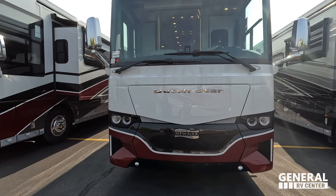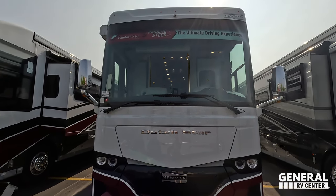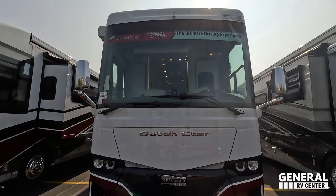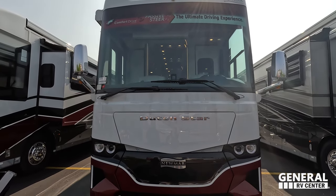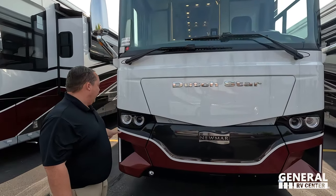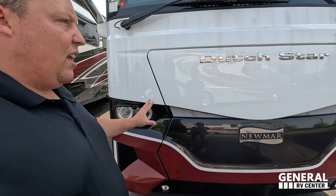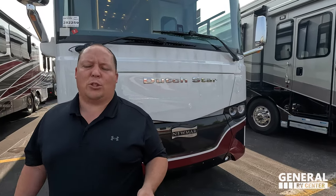Right up front we do have a very nice windshield. You'll be able to see that it does have the comfort drive and passive steer features, making it the ultimate driving experience. We do have a generator on a slide-out tray — it's an Onan 10,000 diesel generator. I love the headlight design and the colors. We have about 12 of the 4369s around the country, so if this is a motorhome you like, please reach out to us.